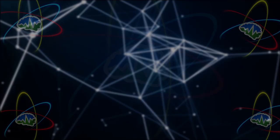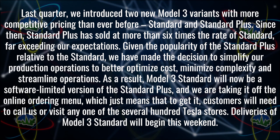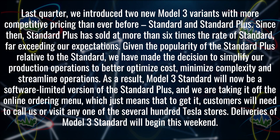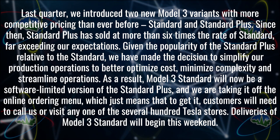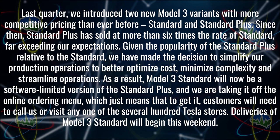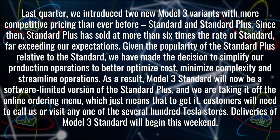Last quarter, Tesla introduced two new Model 3 variants: Standard and Standard Plus. Since then, Standard Plus has sold at more than six times the rate of Standard, far exceeding expectations. Given the popularity of Standard Plus relative to Standard, Tesla has decided to simplify production operations to better optimize cost, minimize complexity, and streamline operations. As a result, Model 3 Standard will now be a software-limited version of the Standard Plus, and is being taken off the online ordering menu — customers will need to call or visit any one of the several hundred Tesla stores to order it. Deliveries of the Model 3 Standard begin this weekend.